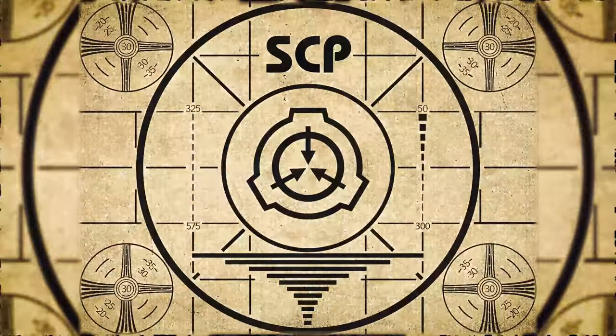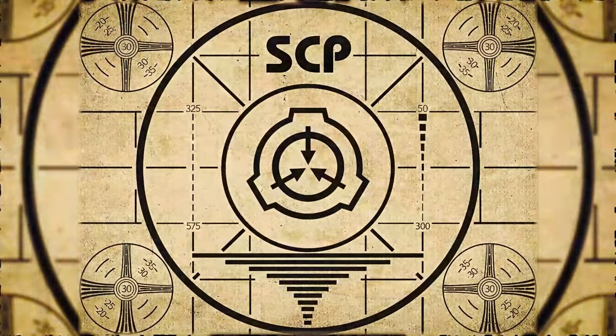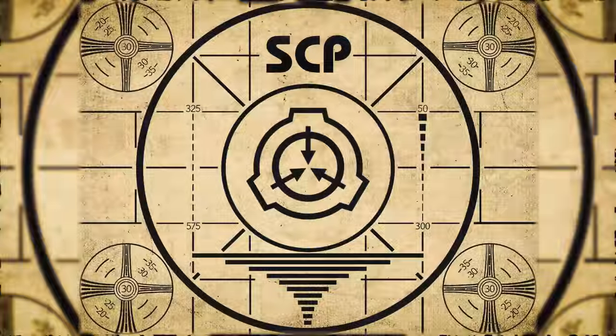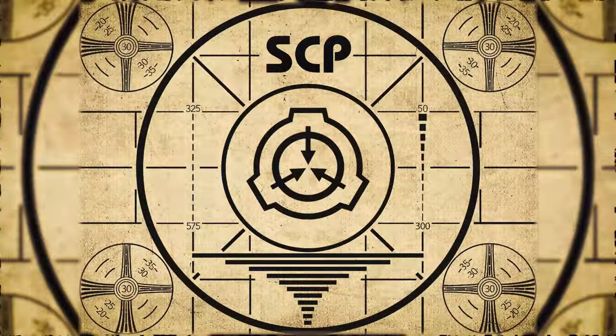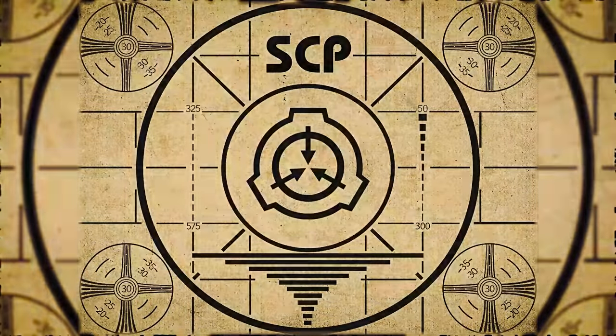Lesson complete. If you missed the previous orientation, go watch SCP-730, De-Cerebrating Plague, right now. Or for the complete course, watch this playlist.